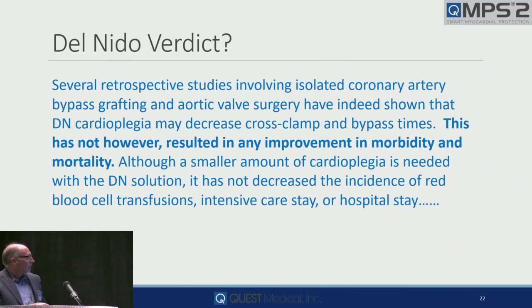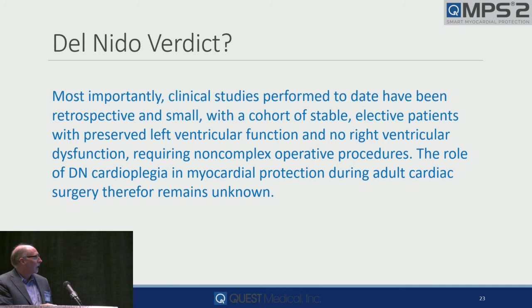His comments: there are several retrospective studies in isolated bypass graft and aortic valve surgery showing that Del Nido may decrease cross-clamp time and bypass times. This has not resulted in any improvement in morbidity and mortality, and it has not decreased red cell transfusion, intensive care, or hospital stay. How do we measure success? So far, clinical studies have been retrospective and small. The role of Del Nido cardioplegia in myocardial protection in adult cardiac surgery is unknown.